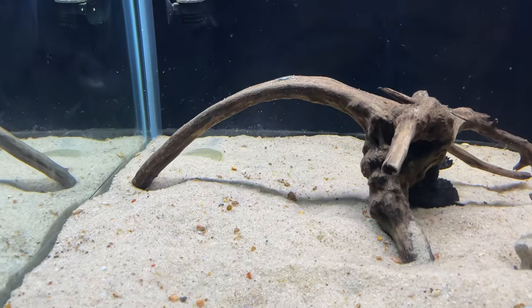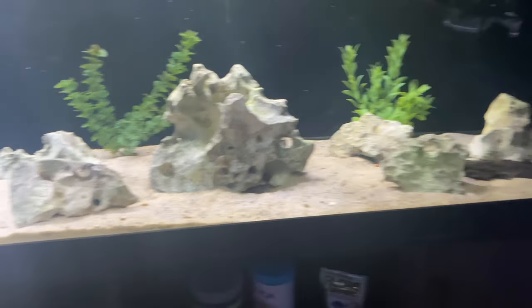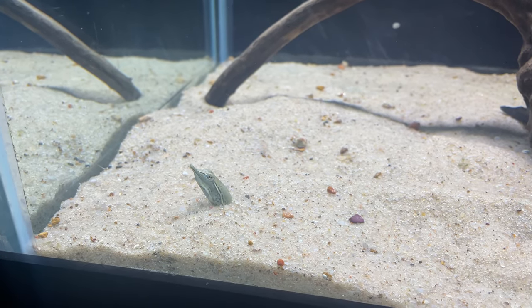If you guys have seen my YouTube shorts, you would have seen my turtle Master Oogway. You might be thinking, where is your turtle? He's hiding. Guys, he's right here in the sand. This is what the soft shell turtles do — they will sit in the sand all day long.